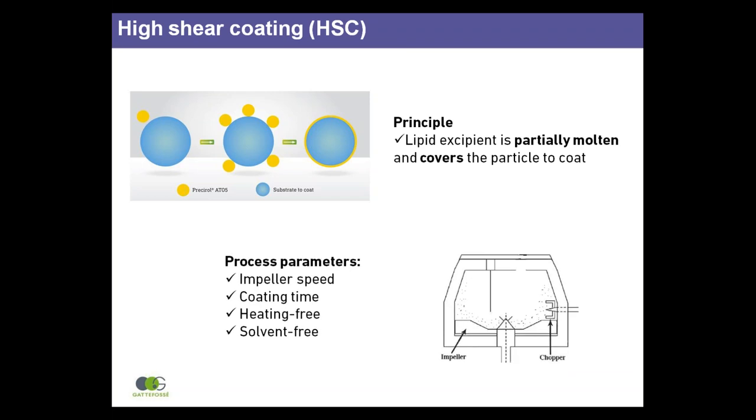High shear coating is a much simpler process. The key process parameters to control are the impeller speed and coating time. No modification of standard equipment is necessary and no external heating is required. In this guide, we will show just how simple, efficient and robust this process is.